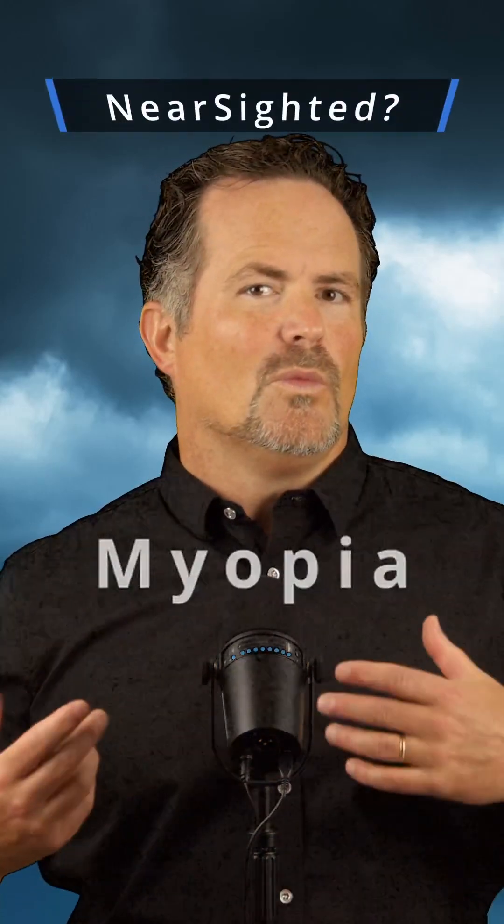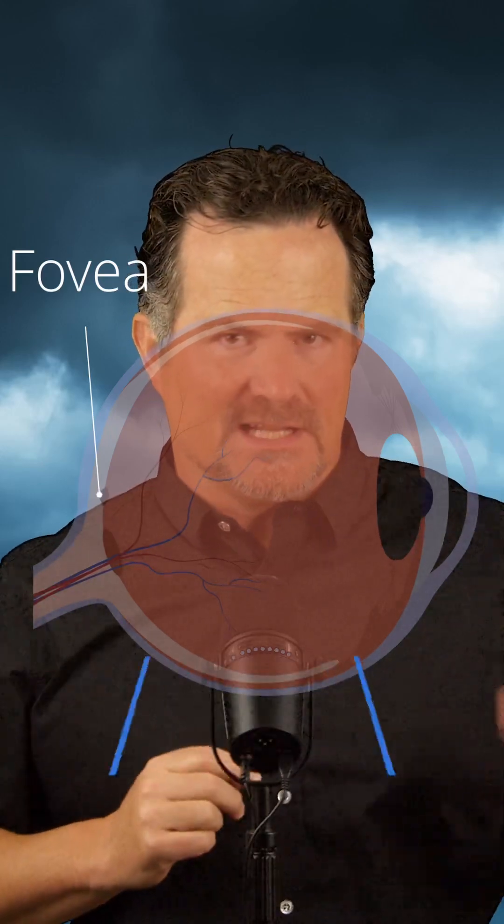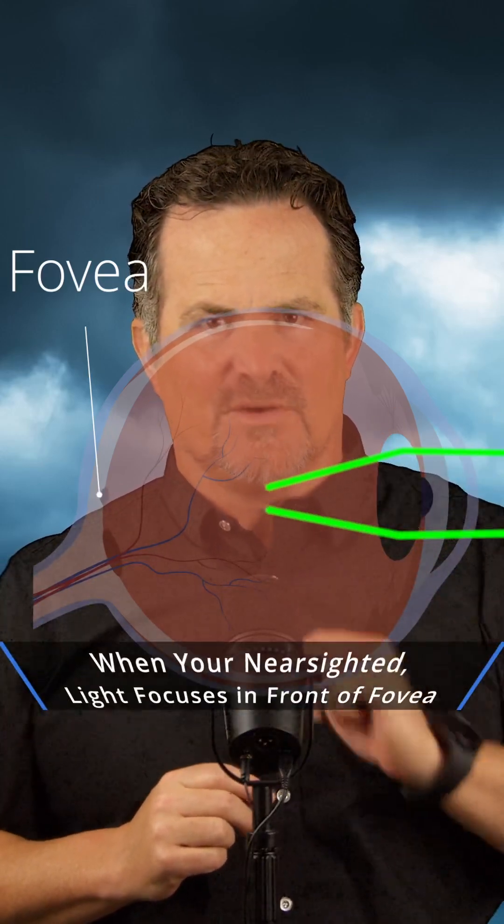What does it mean to be nearsighted or have myopia? When a perfect eye sees far away, light is supposed to come in through the pupil and focus at a little spot in the back of the eye called the fovea. When you're nearsighted, light doesn't focus on the fovea — instead, it focuses in front of the fovea.